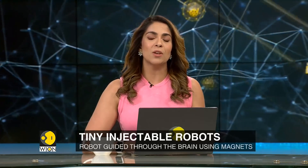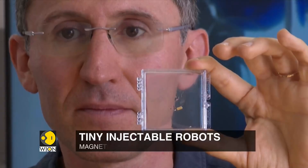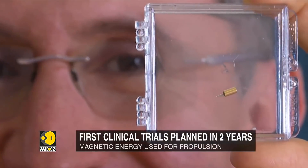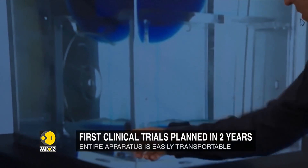What has long been the stuff of science fiction could soon become reality. California-based startup Bionaut Labs is now planning to send miniature robots deep inside the human skull to treat brain disorders. What's even more interesting is that Bionaut Labs is using magnetic energy to propel the robots, rather than optical or ultrasonic techniques.